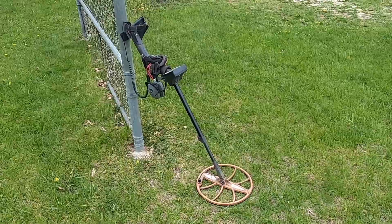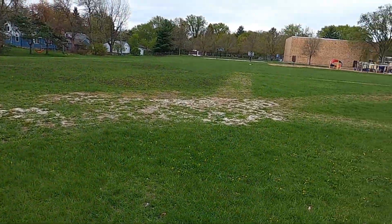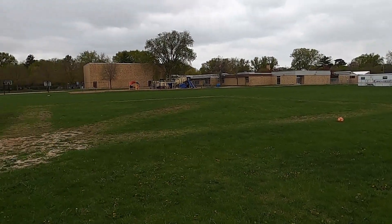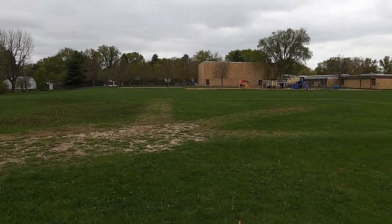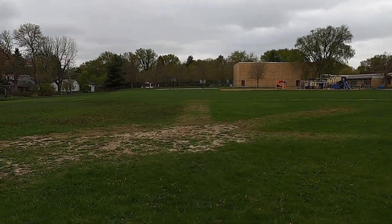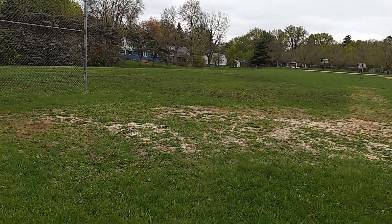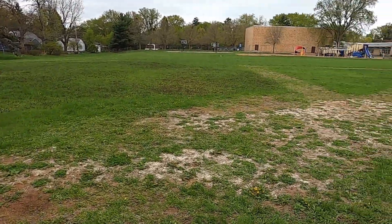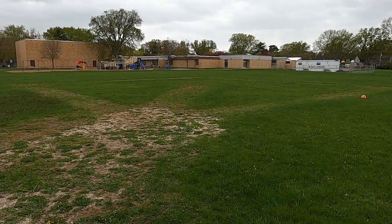Hello everyone, today I am going to be out hunting at an elementary school that was built shortly after the end of World War II, from at least the historical data I could find. What's interesting about this site is when I look at some of the old aerial photos taken from the 1950s, there are some features that you can see — I'm pointing the camera at it right now — that appear to be exactly the same.